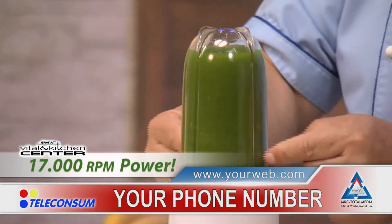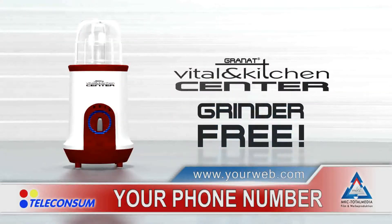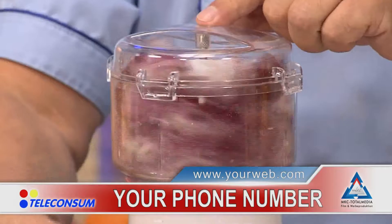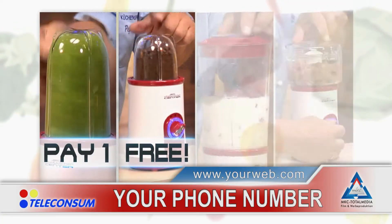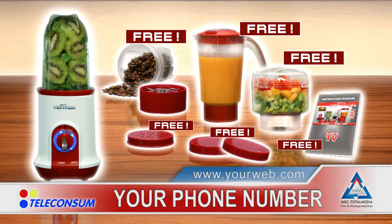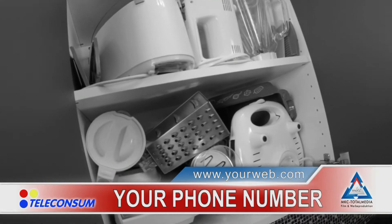Order today the lightning-fast Vital and Kitchen Smoothie Maker, and you get the versatile cold grinder for free. Plus the huge one-liter blender, free. And the innovative power chopper, also free. Yes, you heard right — pay one and get four great machines that you'll use every day. That's the Vital and Kitchen Center, the unbeatable offer of the year.